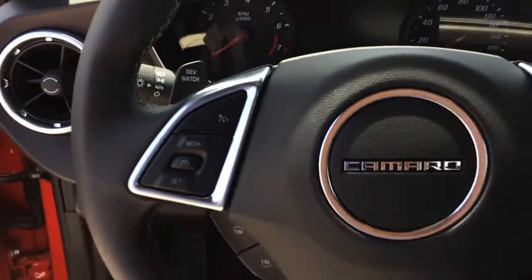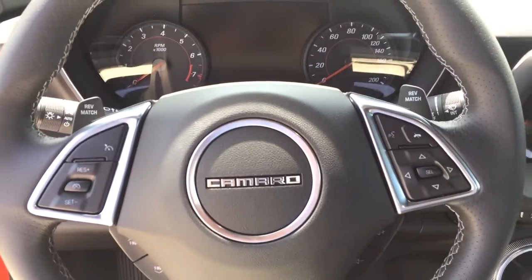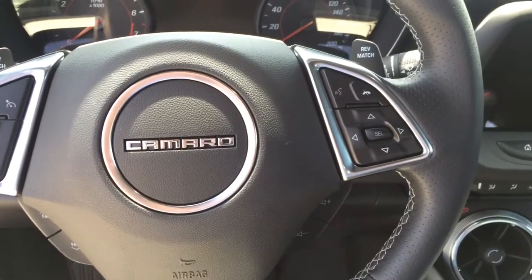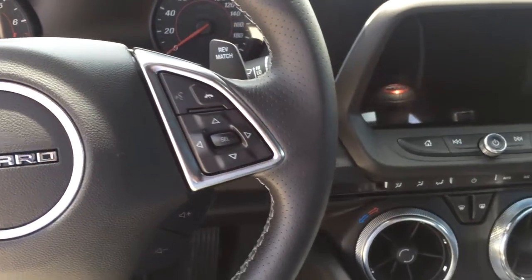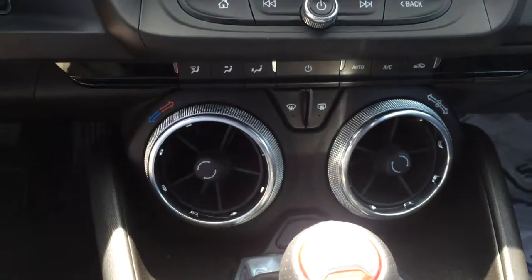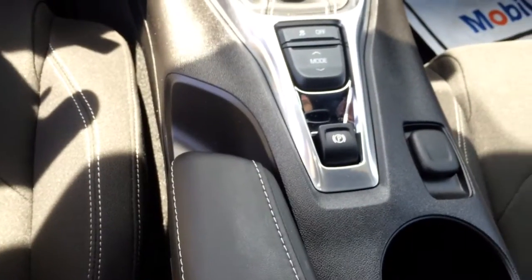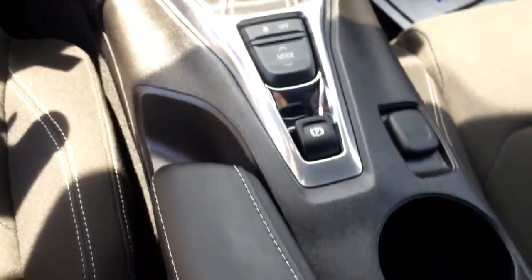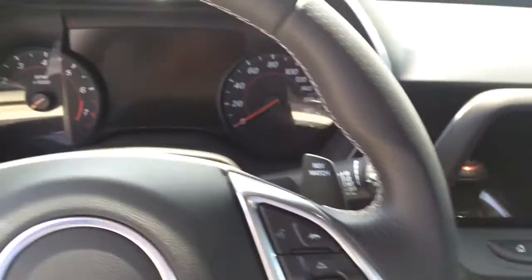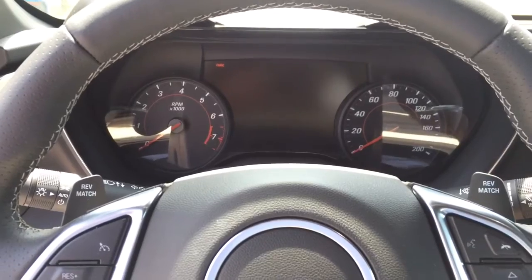And here you have the steering wheel controls, cruise control, hands-free, your air conditioning, shifter, parking brake, your drive mode. We'll crank her up for you.